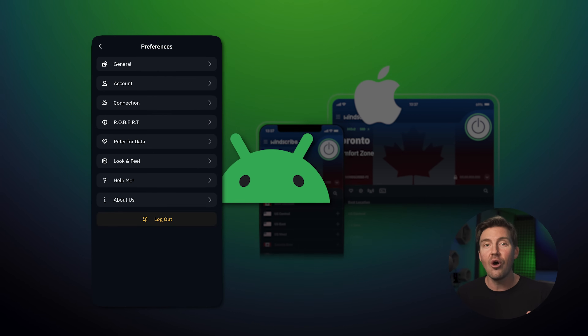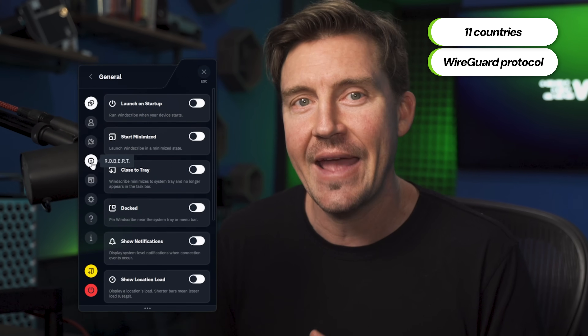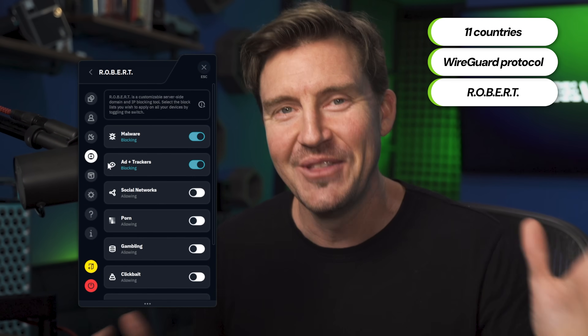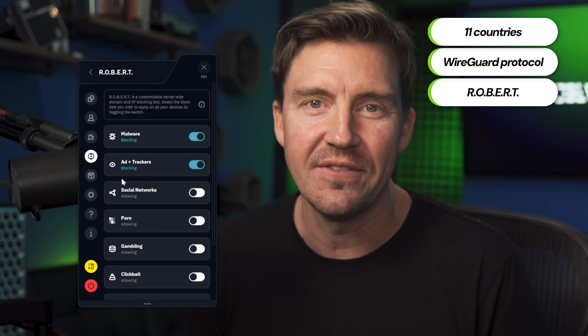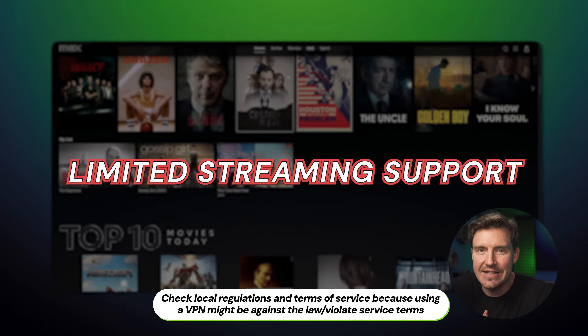Once again, this applies to all Windscribe users. Windscribe has always offered good free VPN service in 11 countries to pick from, good performance with the WireGuard protocol, and even a domain and IP blocking tool — though only malware and ad tracking filters are available for free users. Even then, Windscribe still stood out amongst the best free VPN for PC picks thanks to its streaming support, even if the speed wasn't good enough for consistent performance. But if streaming is really your preference, I do recommend you jump forward to the section where I talk about how to use NordVPN and Surfshark for free — those are perfect for streaming.